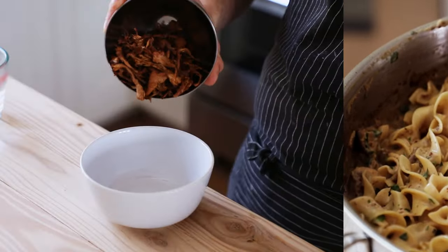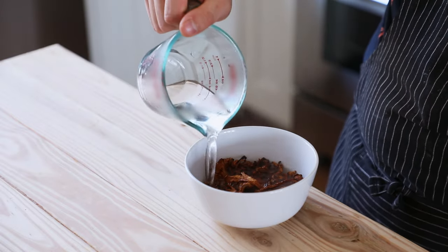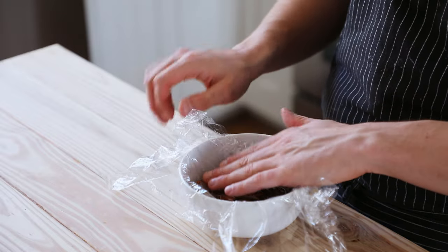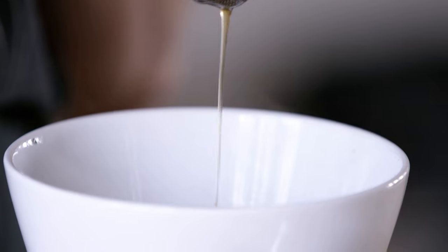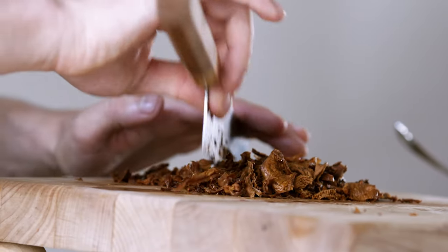Get a one ounce package of dried mushrooms — these are chanterelles — and cover them with one cup or 240 milliliters of boiling water. Cover that with plastic wrap and let that soak for about five to ten minutes. Once the mushrooms are nice and hydrated, wring out all the liquid, place them on a cutting board, chop them finely, and place them in a separate bowl.